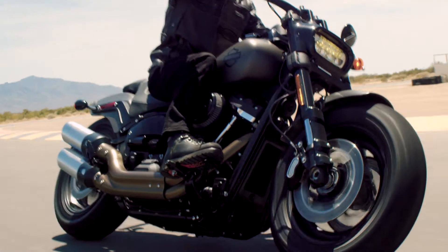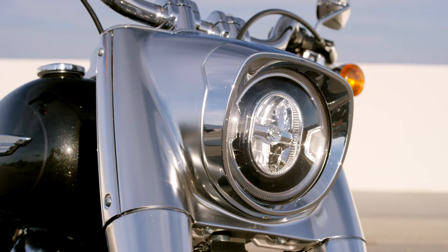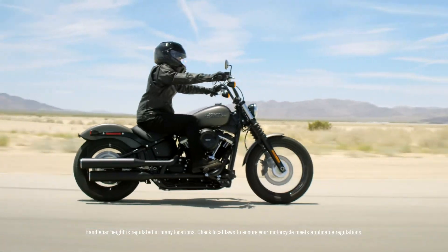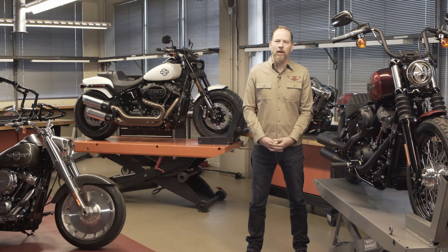These are the best cruiser bikes that Harley's ever built. It's amazing, absolutely amazing, the work that's been done and what we've achieved. Because the bikes are beautiful, they're executed in such a premium way. And then they just ride — they ride amazingly well.